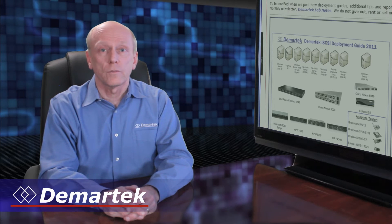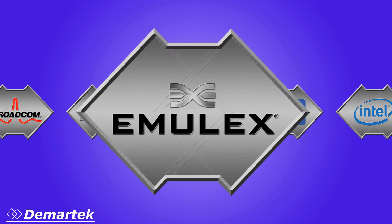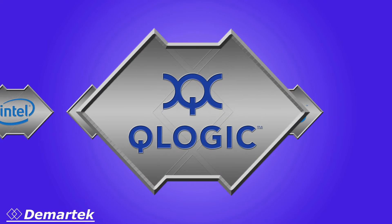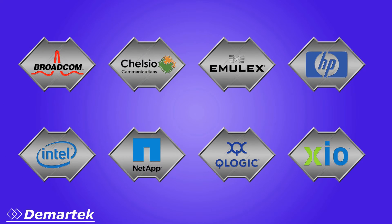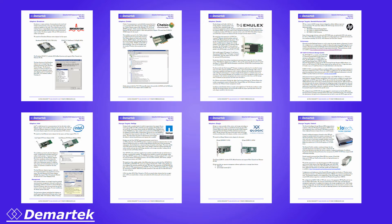Several iSCSI product and solution vendors participated with us in this Deployment Guide. These vendors were Broadcom, Chelsio, Emulex, HP, Intel, NetApp, Qlogic, and XioTech, also now known as XIO. They provided some of their solutions that we tested. There is a chapter for each of them in our iSCSI Deployment Guide highlighting their specific solutions.